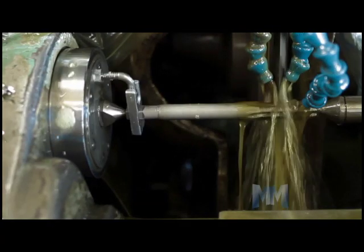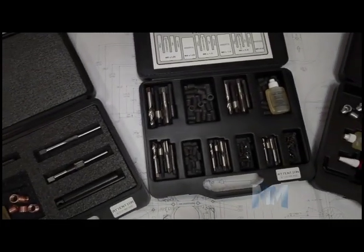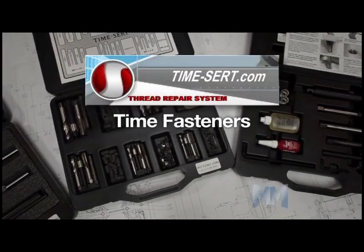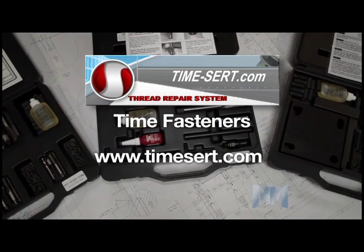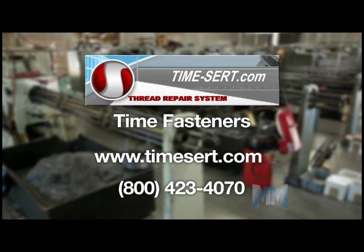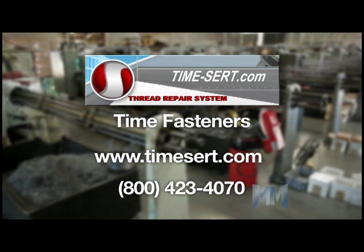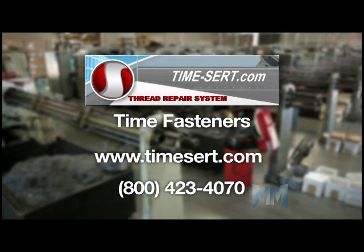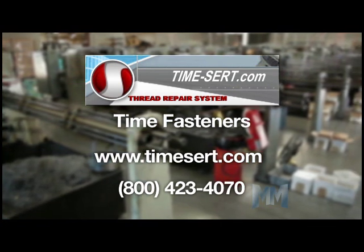Time Fastener Company makes these kits for various American and metric sizes. To find the kit you need, just go to TimeCert.com — that's T-I-M-E-S-E-R-T dot com. You can call Time Fastener Company in Reno, Nevada at 800-423-4070. This is John Criswell for Manufacturing Marvels.